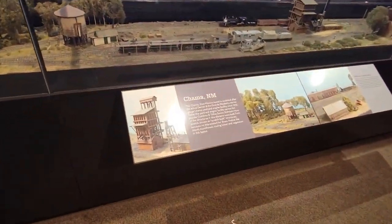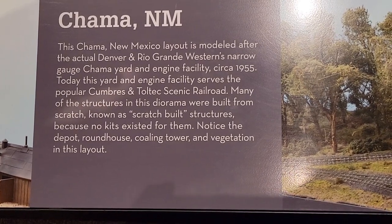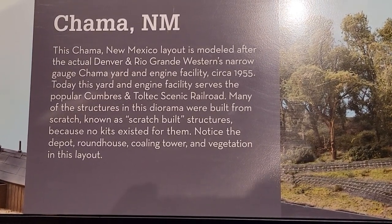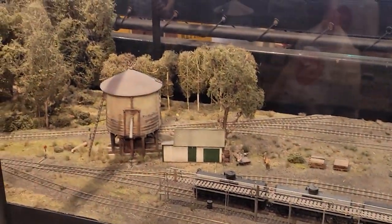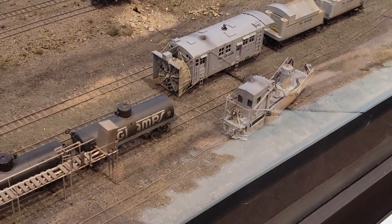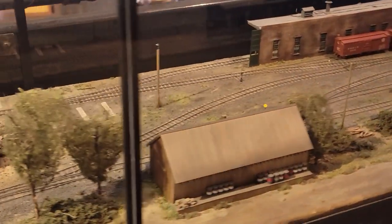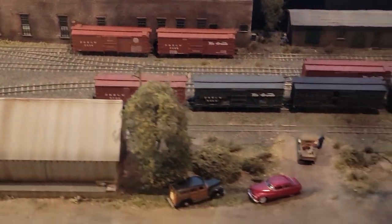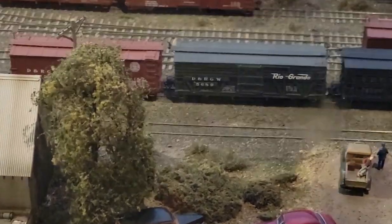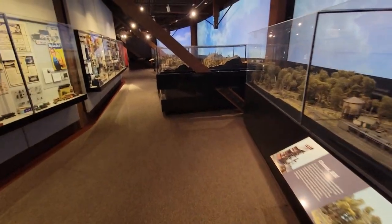Here's another layout diorama of Chama, New Mexico, part of the Rio Grande and Western. Do you remember the Rio Grande and Western Railroad? There's some very unique pieces of equipment — looks like a rotary snowplow and a coaling tower. Look at the weathering on that roof from the chimneys — just simply amazing. The quality of the work these people put out is incredible.